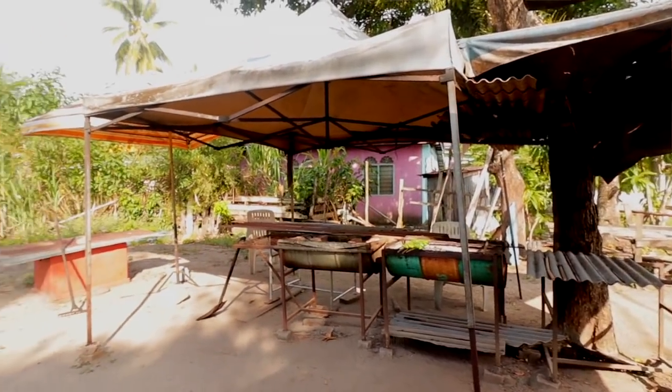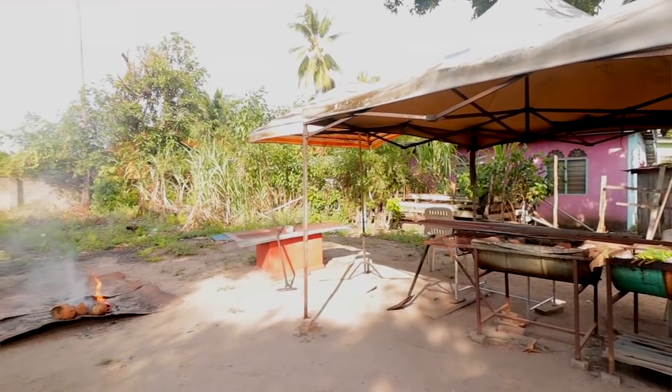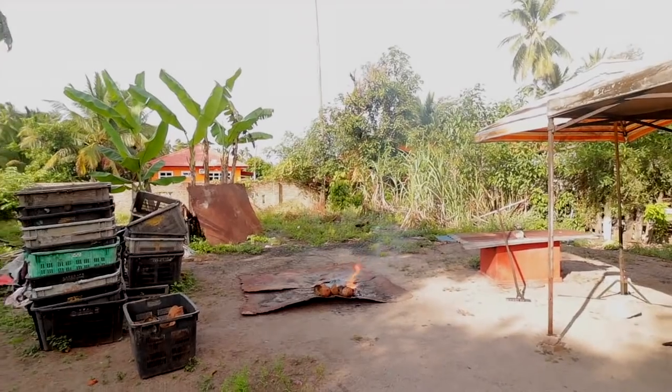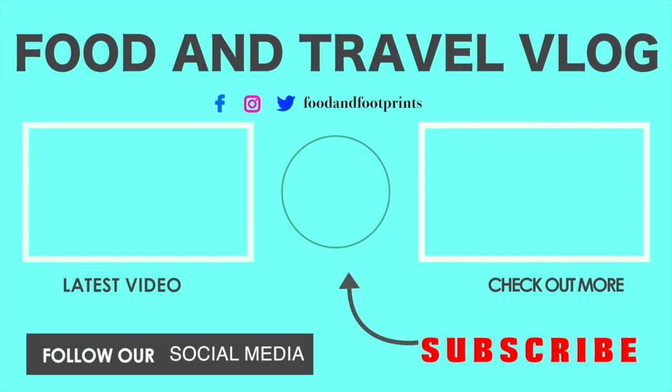Look at the vibes. It's amazing. Love this place. Love this experience — genuinely intense. Love it.